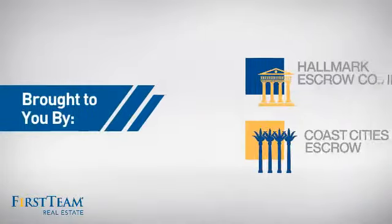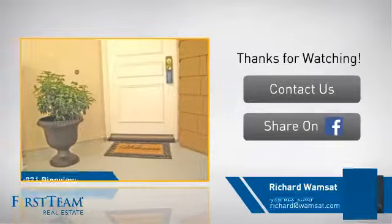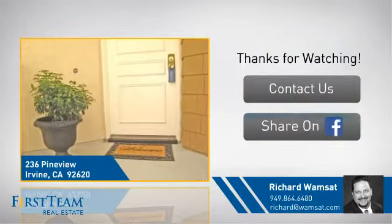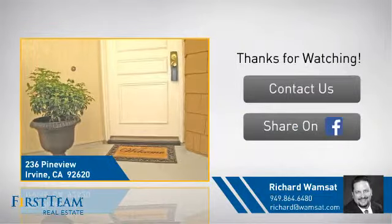On behalf of this video's sponsor, thanks for watching. If you're interested in learning more, click on screen to contact us for more information or share this property with your friends. We look forward to hearing from you. Thank you.